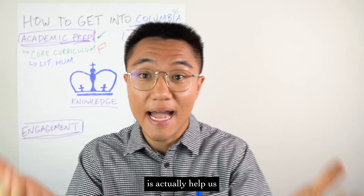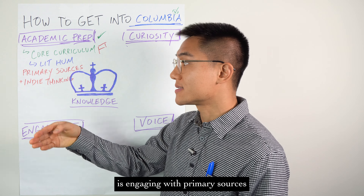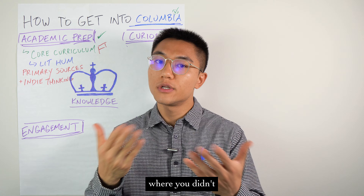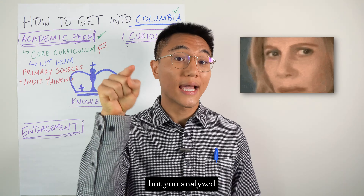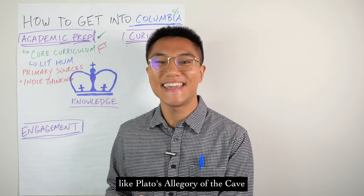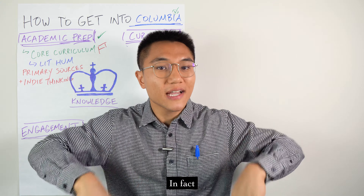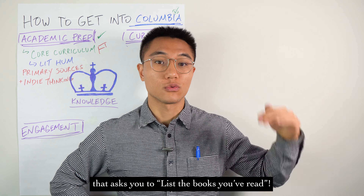How does knowing what the core curriculum is actually help us get into Columbia? One of the core tenets of the core is engaging with primary sources and thinking for yourself. In those Columbia supplemental essays, be sure to mention a time where you didn't just read other people's interpretations of historical events or data, but you analyzed the information yourself. You could also mention how you've read works like Plato's Allegory of the Cave and Song of Solomon, and now you're looking for a chance to actively discuss those ideas with your peers. Don't be afraid to mention these titles in the short Columbia supplement that asks you to list the books you've read.